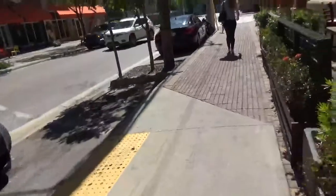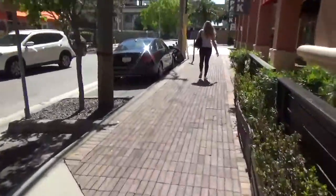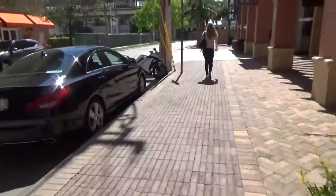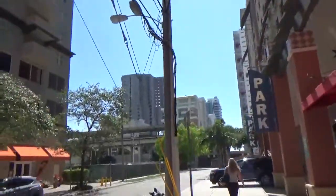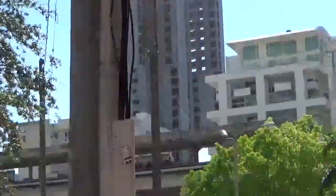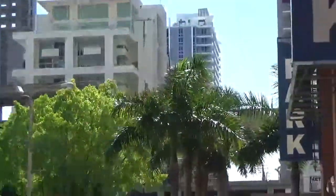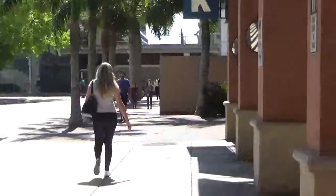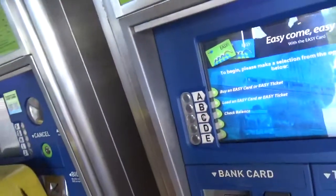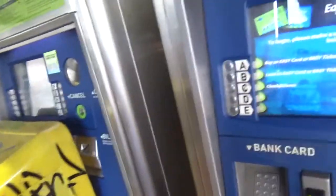I think that's enough. From here I'm going to take the train to the mall. At the end of the line there's a shopping mall, because I have a $10 gift certificate for Macy's. I ran out of money on my card, so I'm going to have to add some money on there.